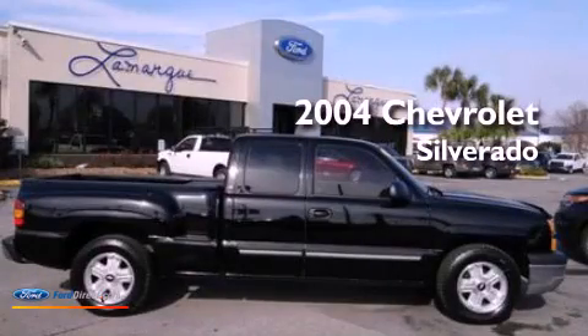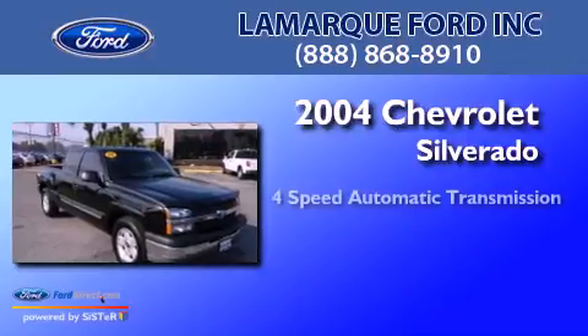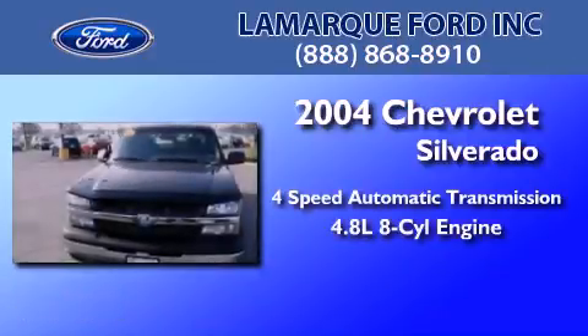This is a 2004 Chevrolet Silverado. This truck has a four-speed automatic transmission and a 4.8 liter V8.